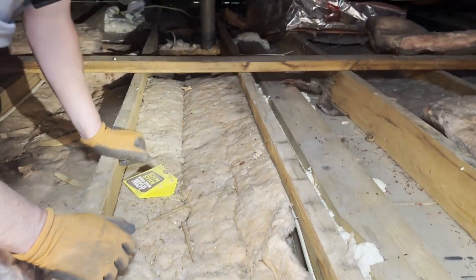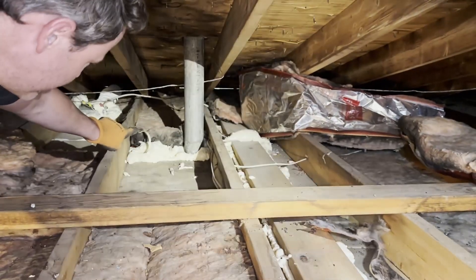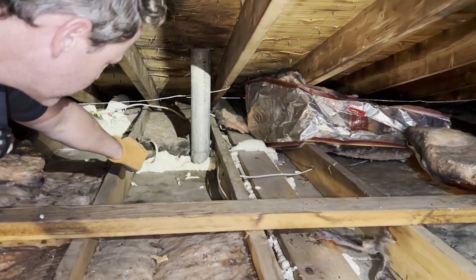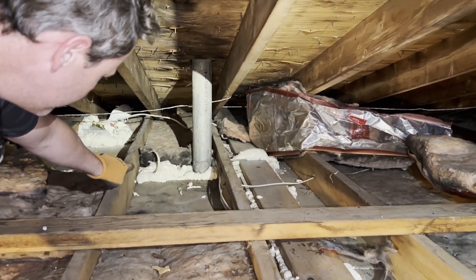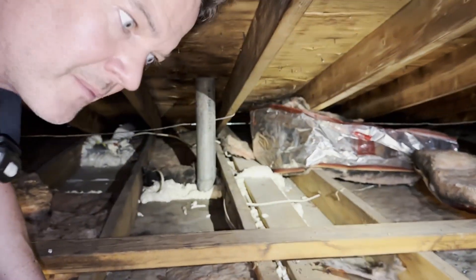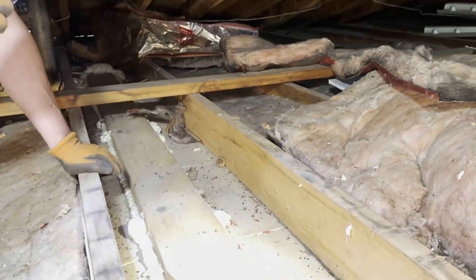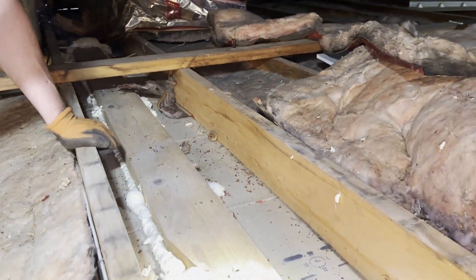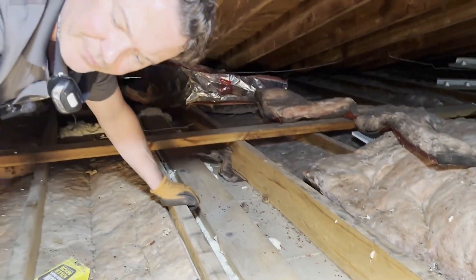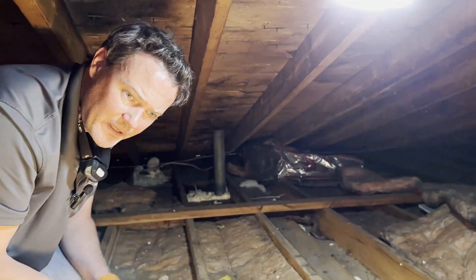Further back down here you can see a plumbing ventilation pipe, and we've air sealed around that. There's a wire coming up — air sealed that too — and there are a few other top plates around here that we've also sealed. As you can see, everything in the attic gets sealed, and what that does is prevent warm moist air from coming up into the space during the wintertime.